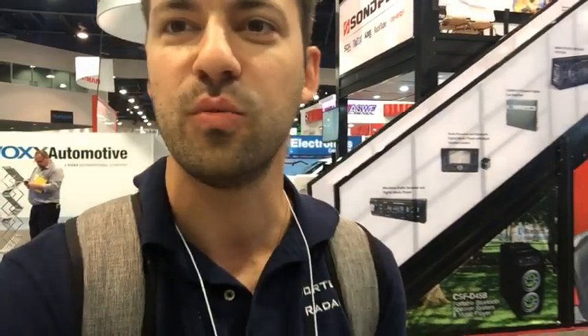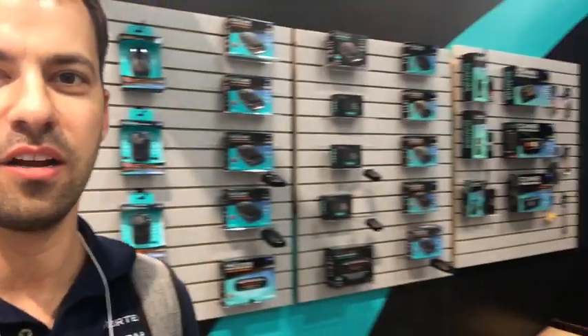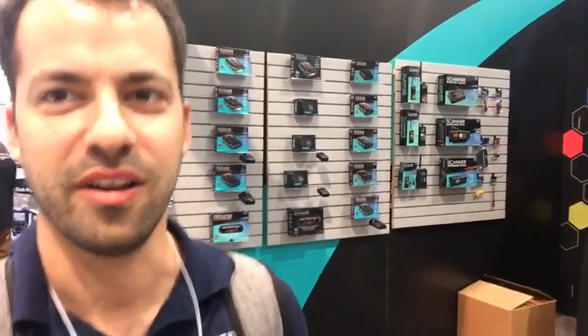We're going to go check out different radar detector companies. Here's the Whistler booth. We'll just flip around real quick so you can see all the Whistler radar detectors. We'll head over to Escort right after this.